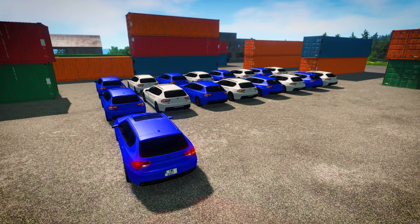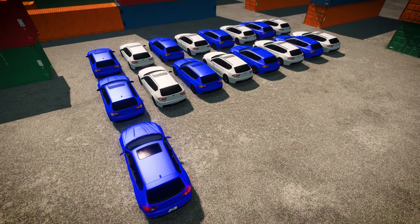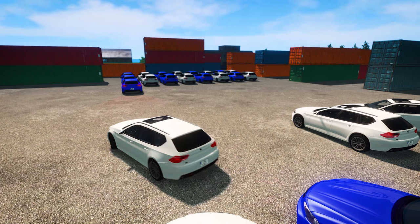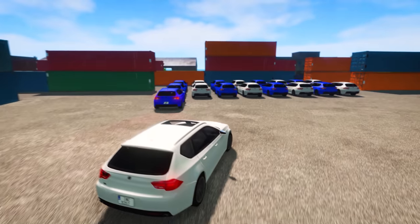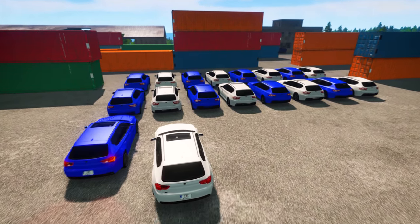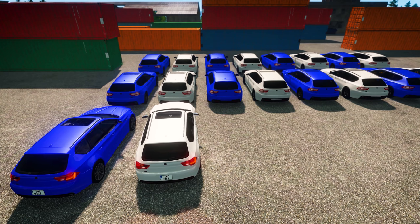Which car do we need next? We already have a blue car, so next we'll need a white one! There we go! Now we have blue and white. Now we can repeat that pattern.